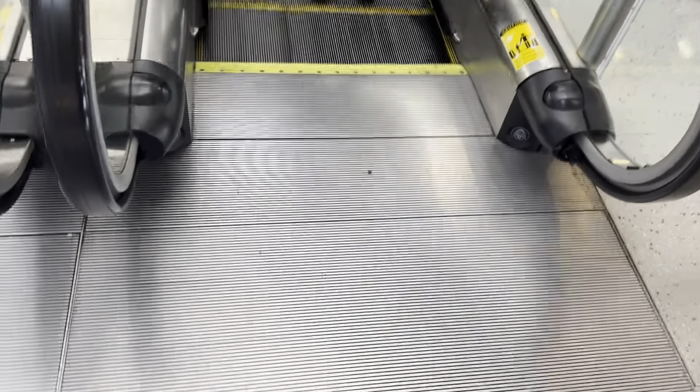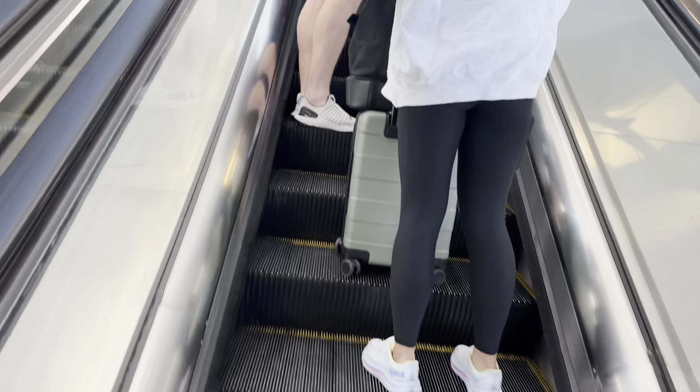These are the escalators that go up to the Skylink here at Dallas Fort Worth International Airport Terminal. These are incredible — they're tall.